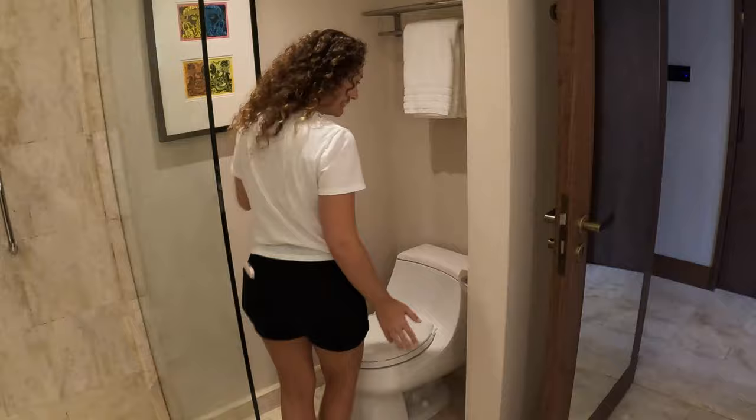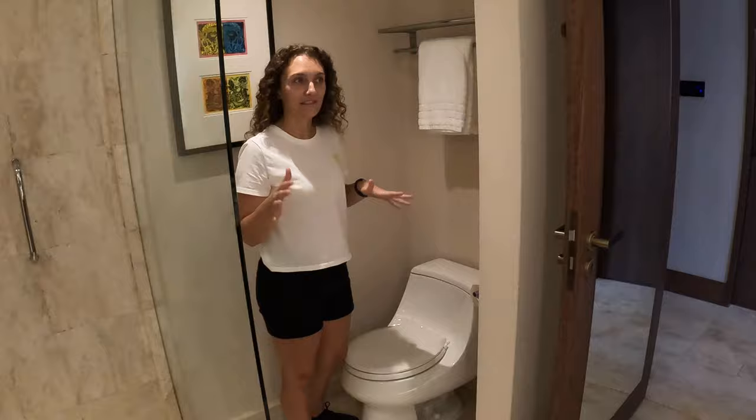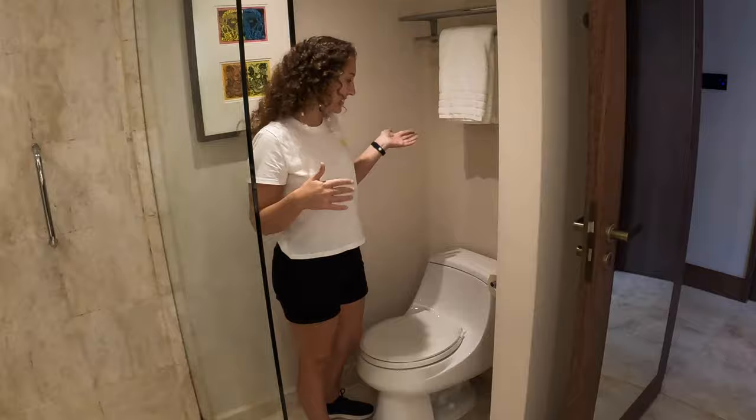On the right when you come in, there's a toilet — just a regular toilet, which is actually kind of surprising because almost every public restroom we've been in so far has had different stalls, some with bidets and some without. That seems pretty popular over here, so I'm a little surprised not to see that, but that's fine by me.